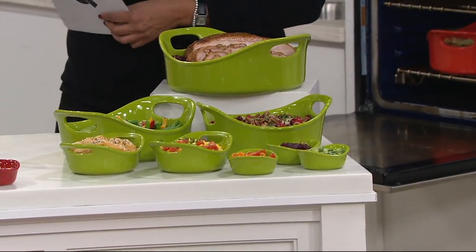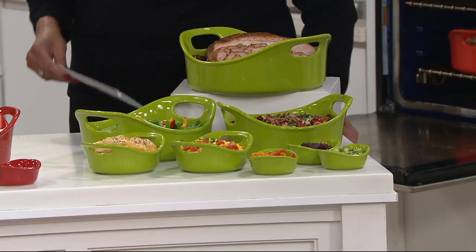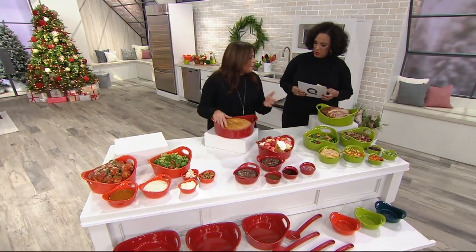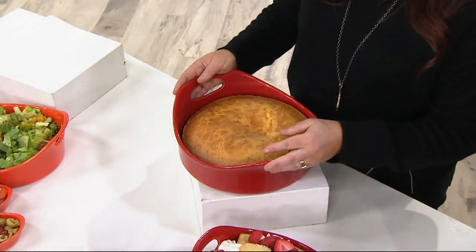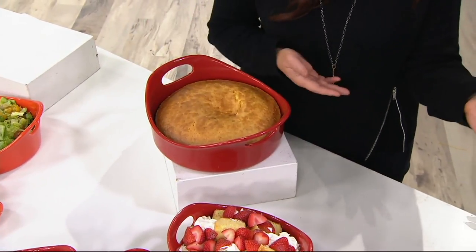Bubble and Brown is designed from mid-century modern bakeware made out of stoneware. I used to collect it on eBay and places like that, and one piece would cost 75 to 150 bucks because it's vintage and there's very little of it left. So I said to my partners, let's just start making this stuff again — it's beautiful.